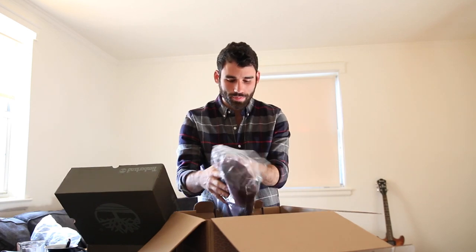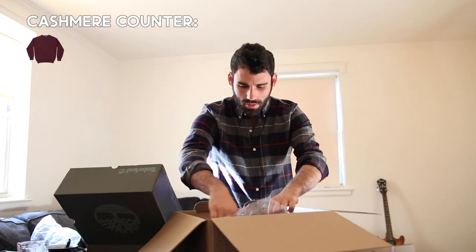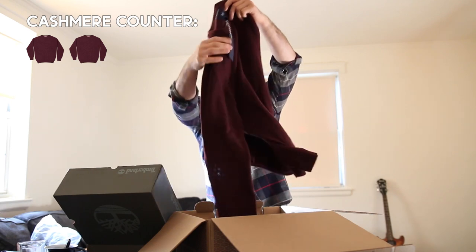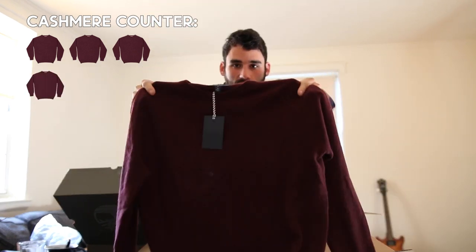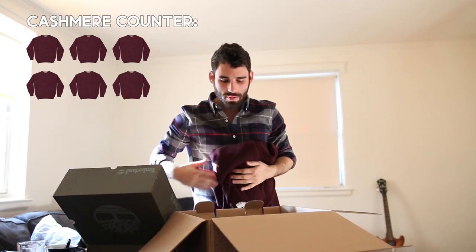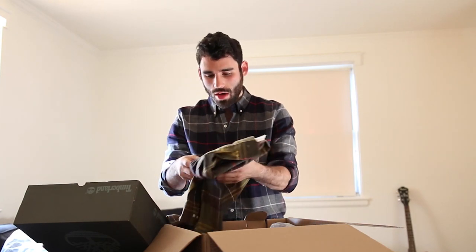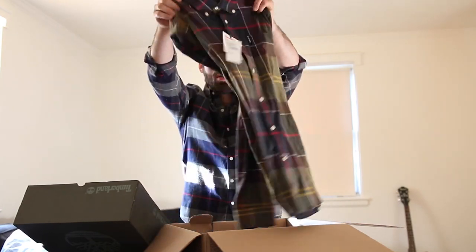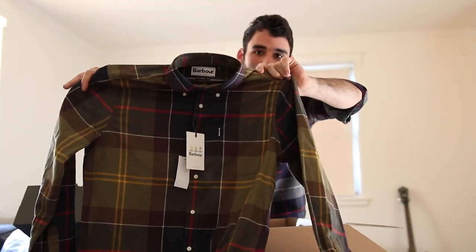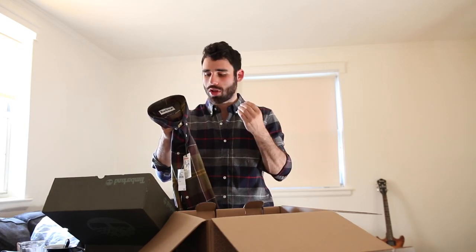Second item is a 1901 sweater — 100% cashmere in a beautiful burgundy color, which I really like. Can't go wrong with cashmere. If you don't have cashmere, I always recommend picking some up. Then the barber-like flannel — very, very nice. I saw this in the preview so I already knew I was getting it. It looks great, feels great, and this is definitely the item that closest matches my style — very similar to the flannel I'm wearing right now. I was really glad to see they put this in.